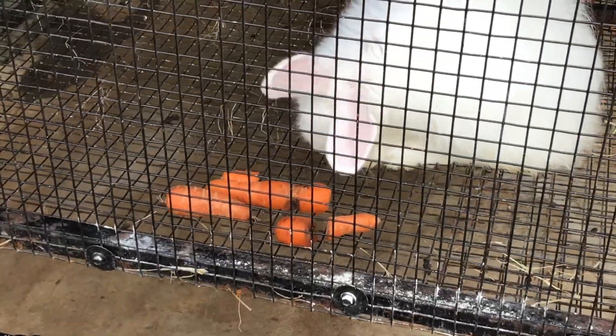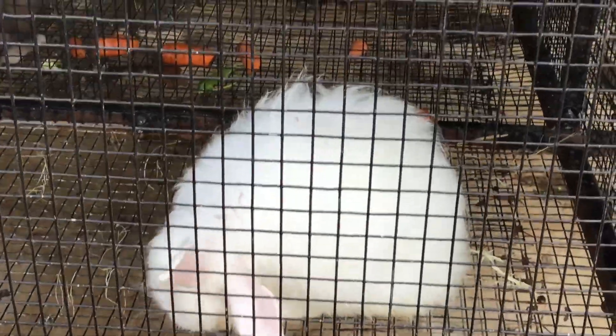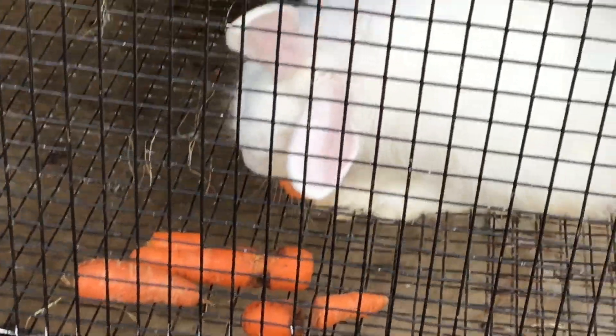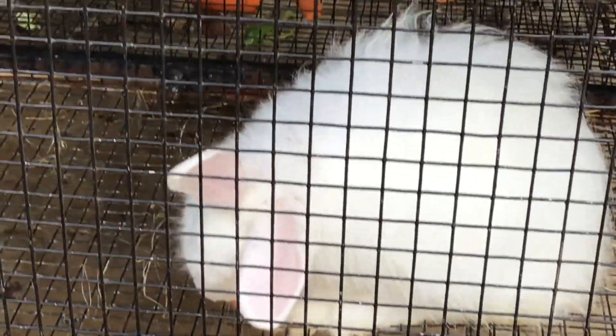With proper care, these rabbits can live between 7 to 12 years, making them a long-term commitment as pets.